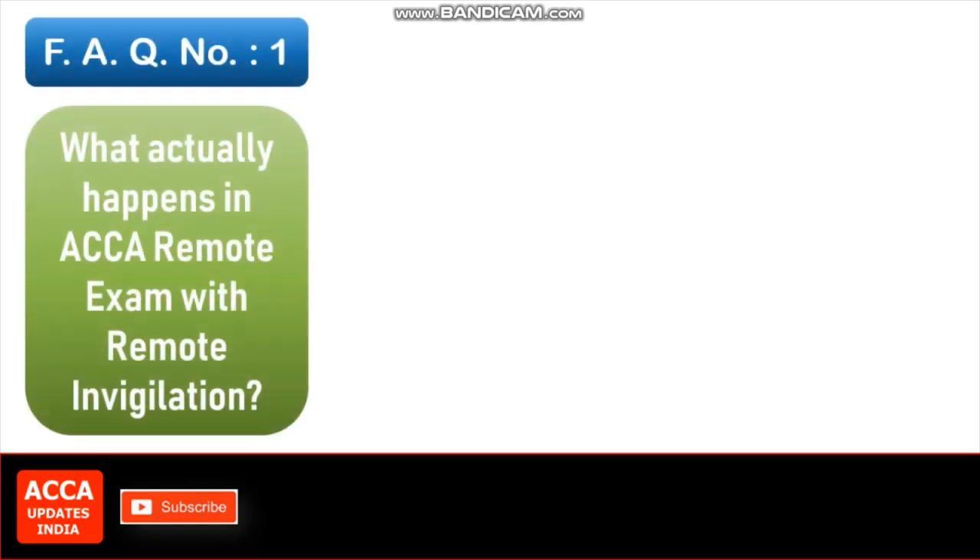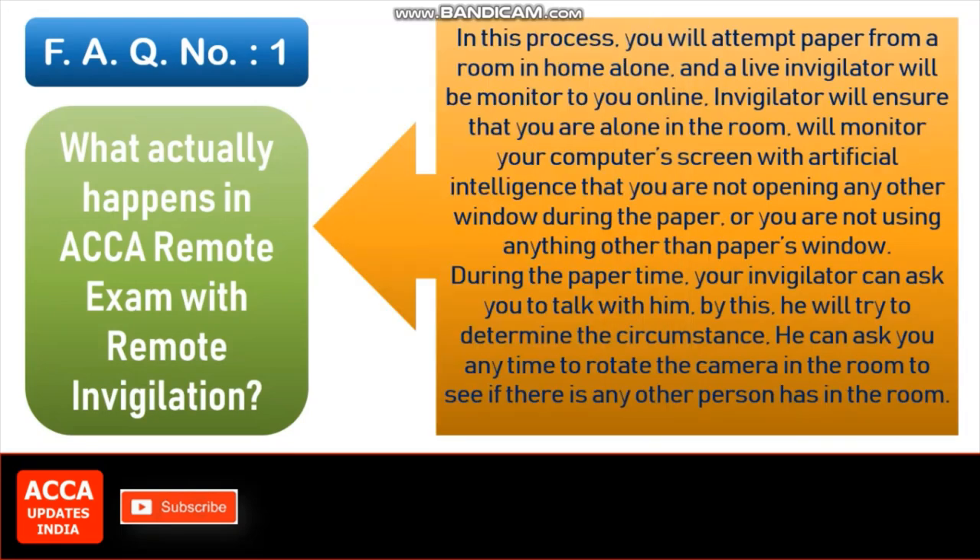FAQ number 1: What actually happens in ACCA remote exam with remote invigilation? In this process, you will attempt the paper from a room at home alone, and a live invigilator will monitor you online. The invigilator will ensure that you are alone in the room, and will monitor your computer screen with artificial intelligence to check that you are not opening any other window during the paper. During the paper, your invigilator can ask you to talk with them, to determine the circumstances, and can ask you at any time to rotate the camera in the room to see if there is any other person present.